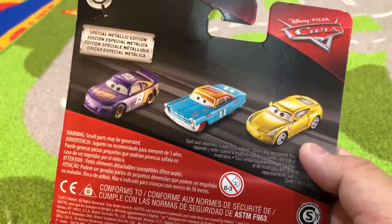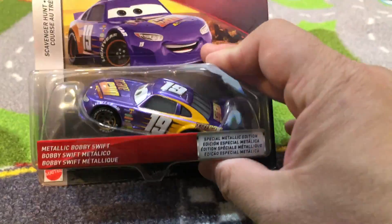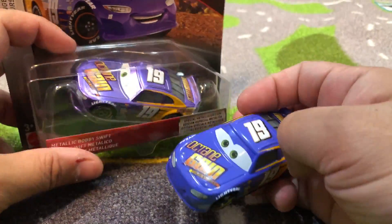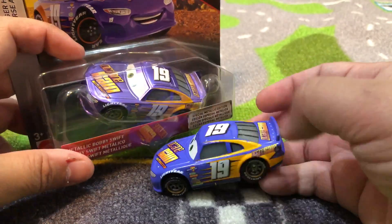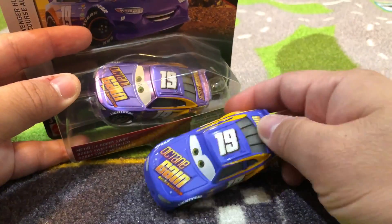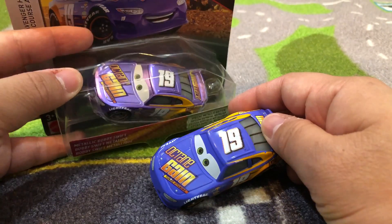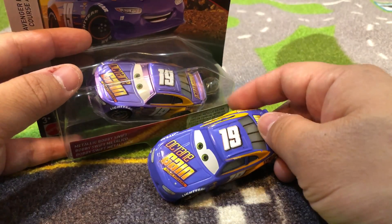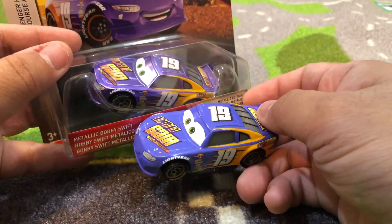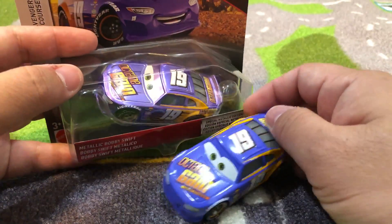So these are the three vehicles on the back of the car, and on the front we've got Bobby Swift. Right here I've got another Bobby Swift for comparison, and on my phone this looks kind of bluish and this looks kind of purplish or lavender, but in real life with my own eyes they both kind of look more purple. It must be the color settings on my phone or something.